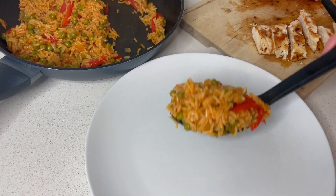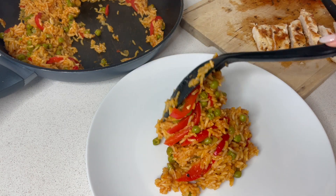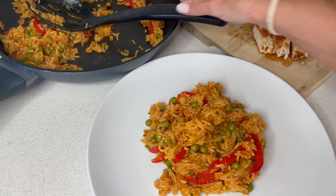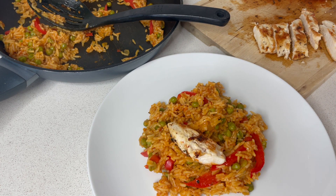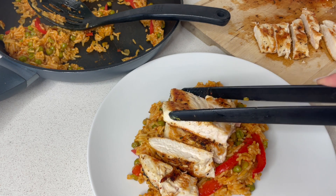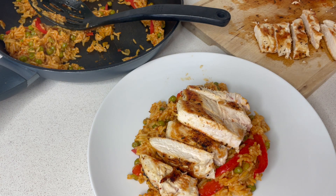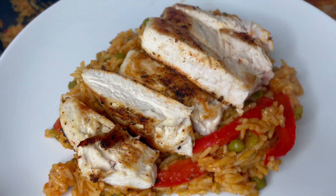It is a very lovely big portion. Let's add the chicken on top - remember that's got the paprika and the oregano, salt and pepper on it, so that's full of flavour as well. And that is my one pan Nando's chicken and rice.